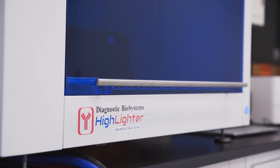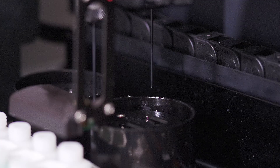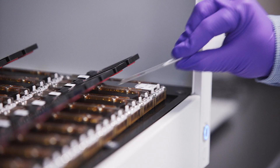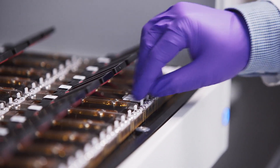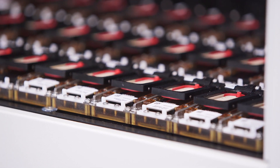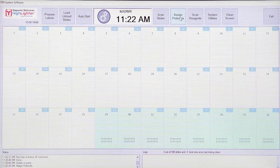Highlighter — enjoyable operation, consistent brilliant results, definitive clinical answers. Highlighter simultaneously processes 36 slides, starting from de-waxing the FFPE samples to final staining. Every slide can be run with a different protocol selected from an intuitive user-defined test menu.